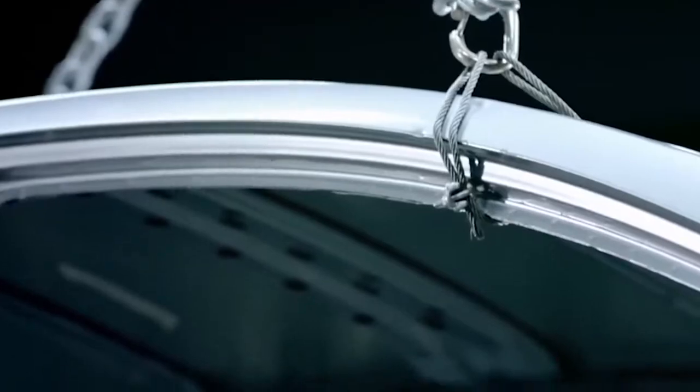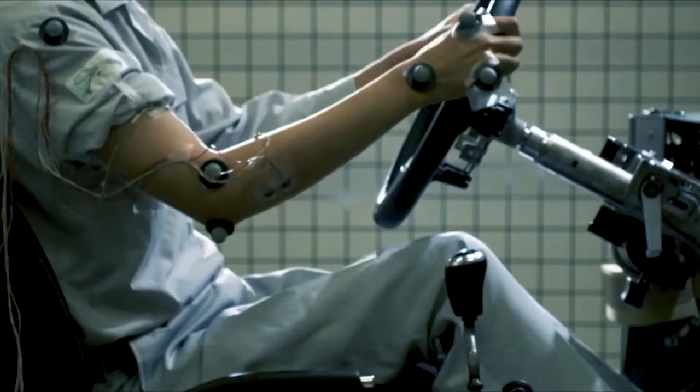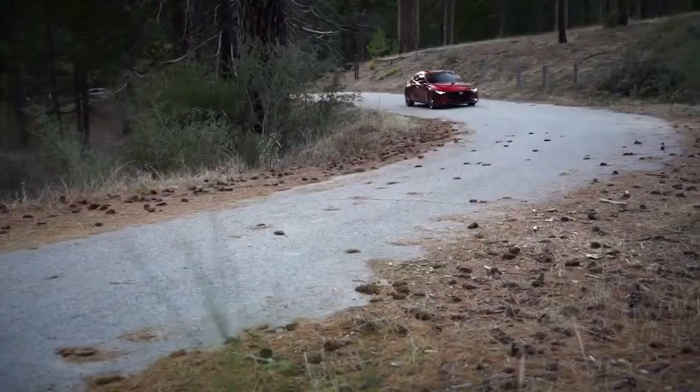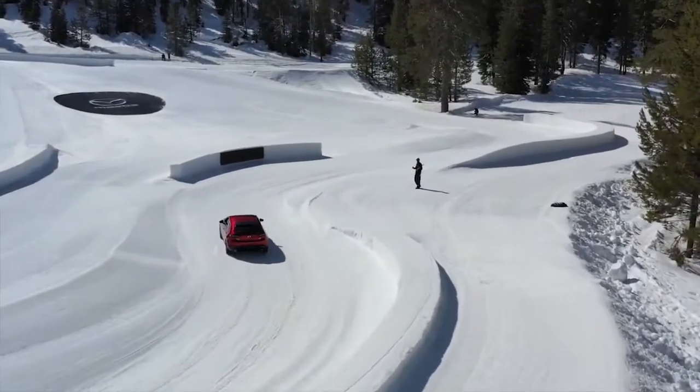To accomplish this, Mazda took a human-centric approach to the design of the chassis, carefully studying how people process external movement. The result is a vehicle that consistently delivers a confidence-inspiring drive.